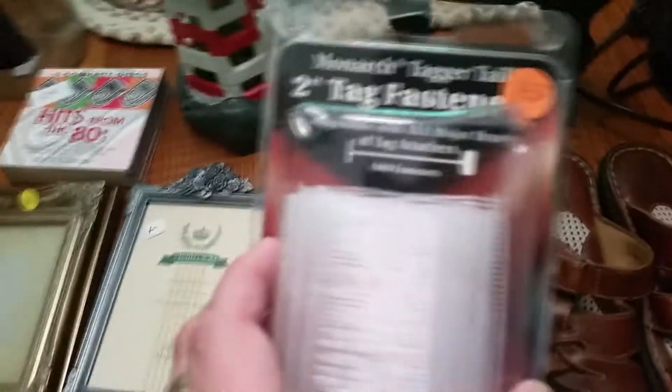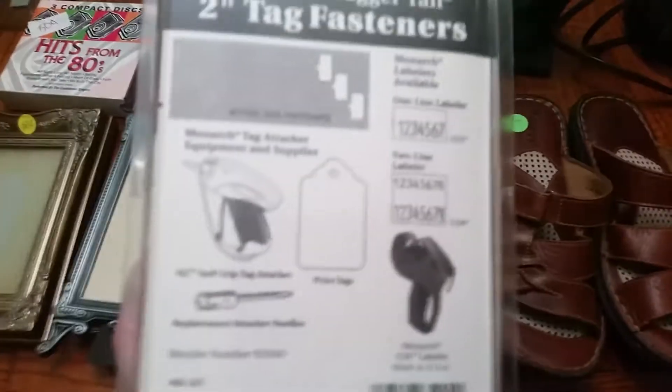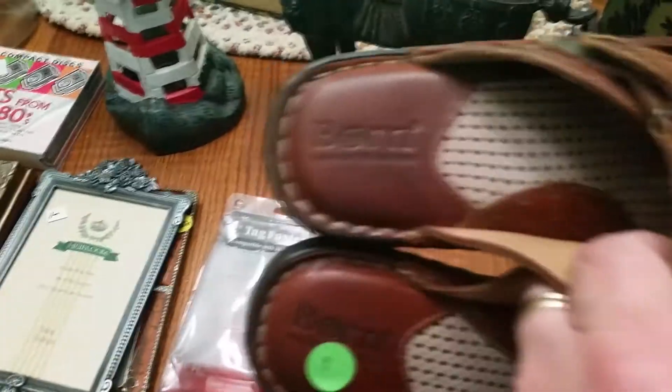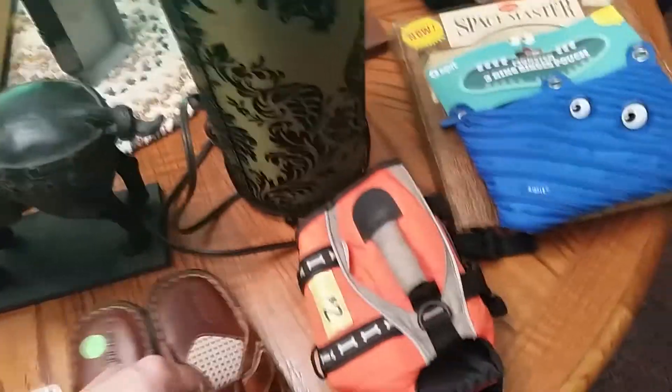Got these two-inch tag fasteners. I do have a tag swift tag gun, so these could be used for maybe even purses or that type of thing with my price tags. These are a smaller size but it is a good brand — it is Born. They're in really good condition. Sandals, the bottoms don't even look like they've ever been worn.